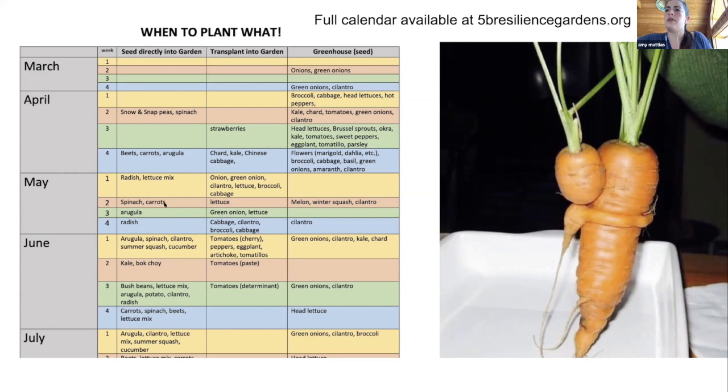There are a couple of planting calendar resources available — one in Spanish and two in English. One was created by Linnea at the Hunger Coalition and one is Mano's personal planting calendar. The difference: Mano doesn't do successive planting, while Linnea does.